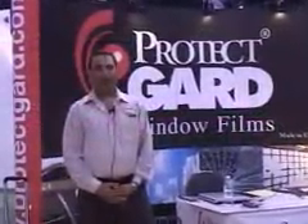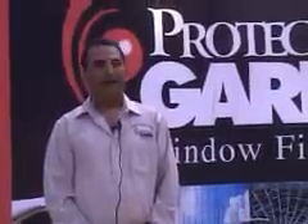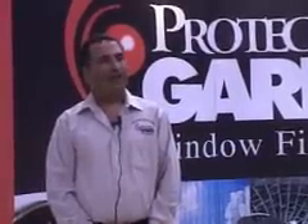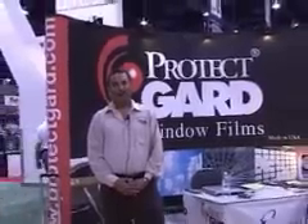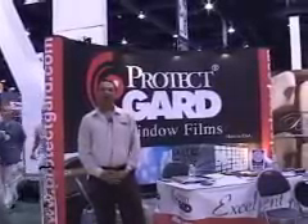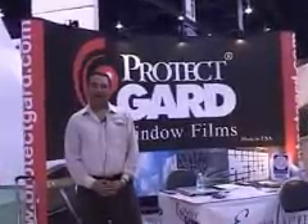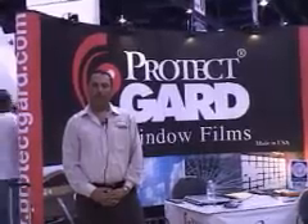At the outset, I thank AutoWindowTinting.com for giving us the opportunity to bring the ProtectGuard window film booth at the CIMA show. This year we have displayed our high performance lifetime warranty films. We believe that smart customers need smart choices, and ProtectGuard offers you a smart choice of high quality film at exceptionally competitive prices.